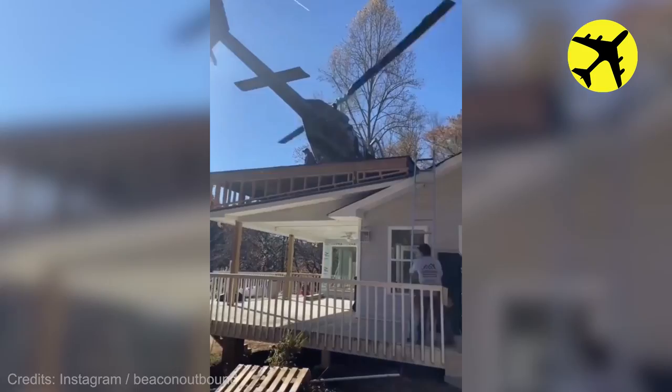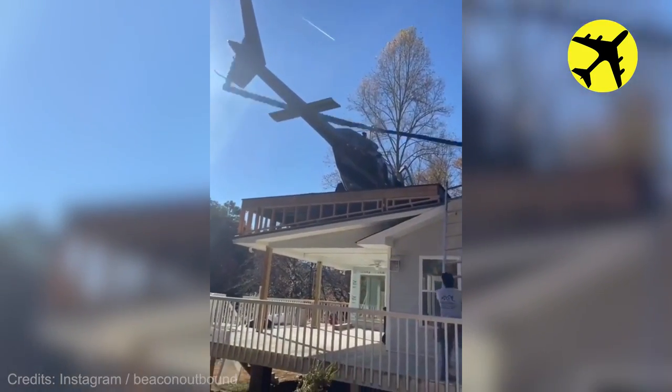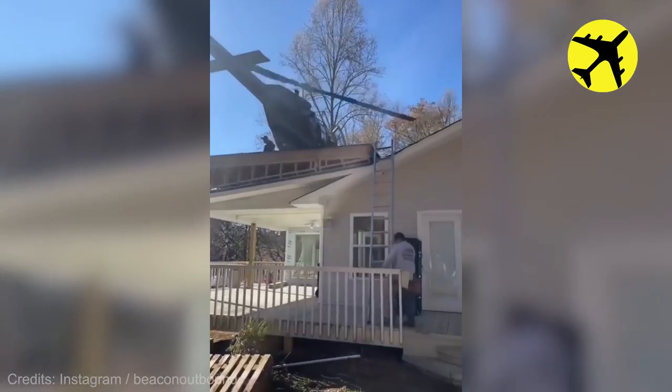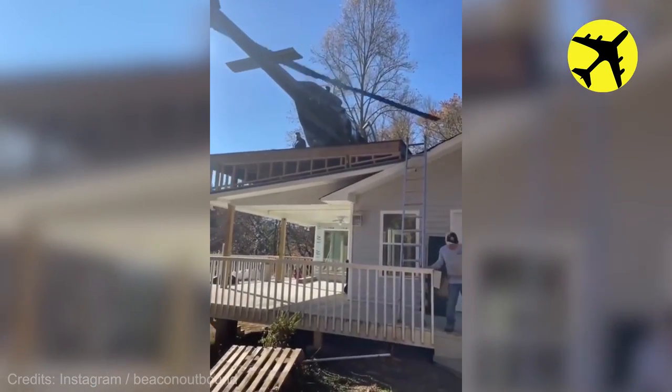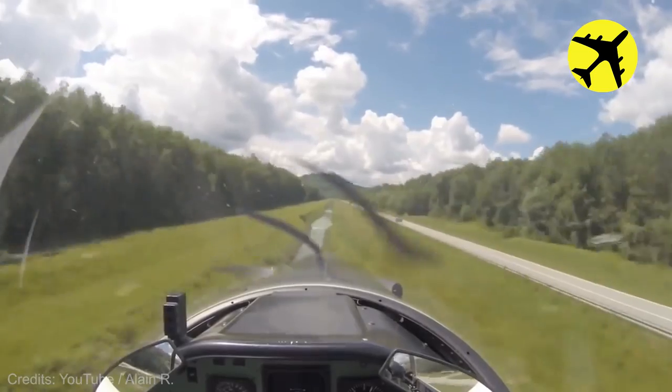This man has a helipad on top of his house. This pilot flying really low, filmed from his point of view.